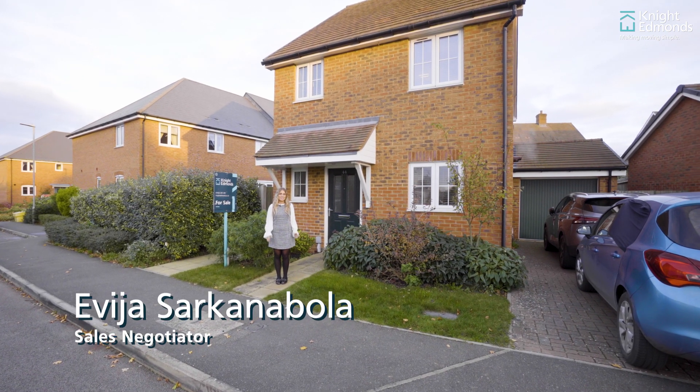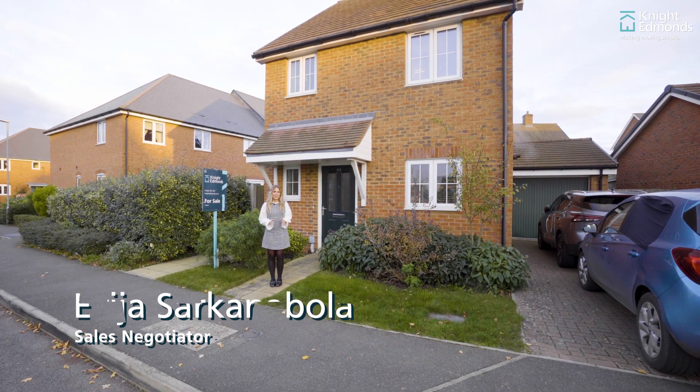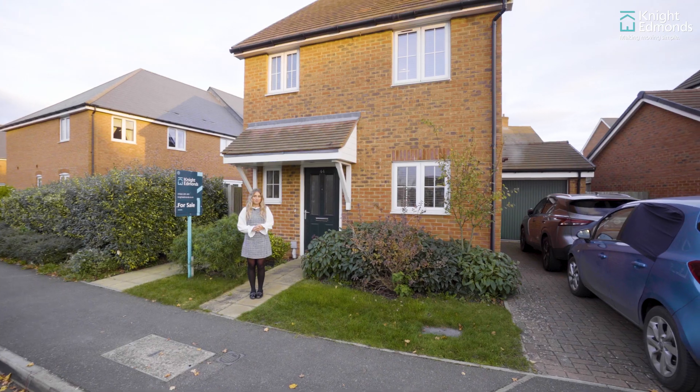Hi, I'm Evia from Knight Edmunds and today I'm delighted to show you this three-bed detached property in Coxheath. Come, let me show you round.